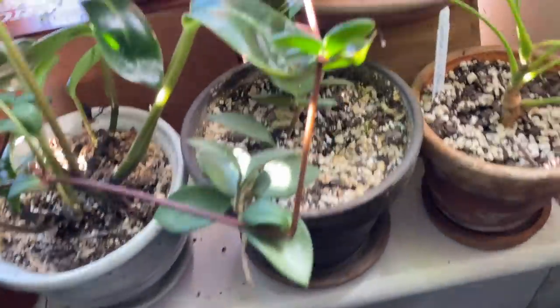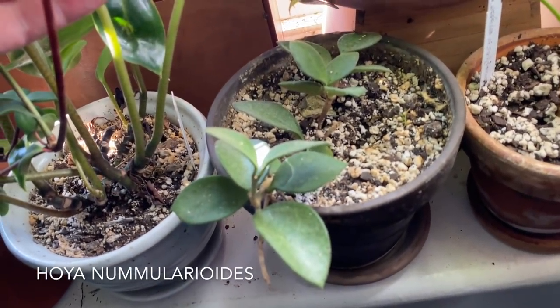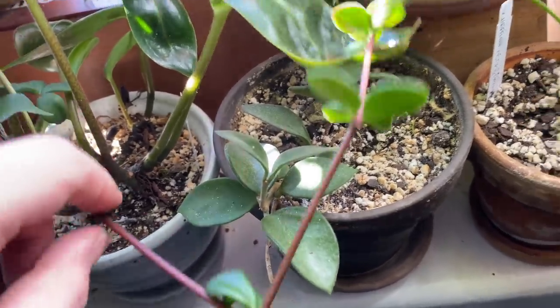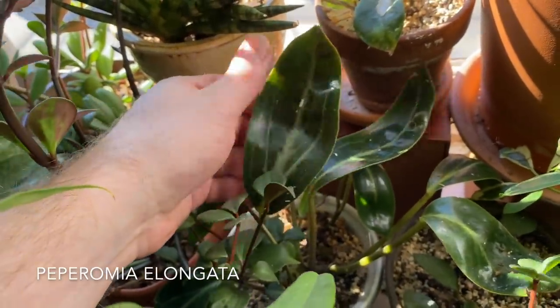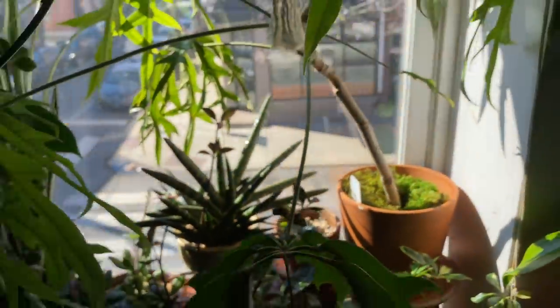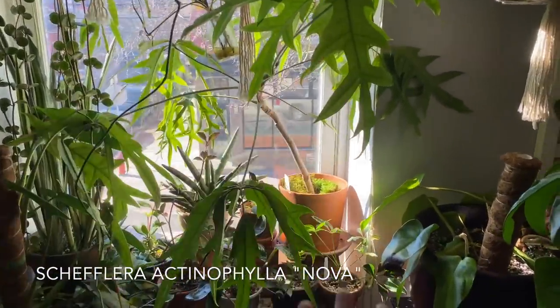Up here is a little itty bitty Hoya nummularioides. This is a Peperomia elongata — there are a bunch of Peperomias that have this similar look, but I really like this one. I got it from Steve's Leaves. Then up here is Schefflera actinophylla nova. I do have three Schefflera actinophyllas right in the same area, which I really enjoy. Honestly, if you were to ask me what my favorite plant is at the moment, for about the past three months I would answer: Schefflera actinophylla nova. This is a Nick plant — it's my vibe. It really does change this whole window.